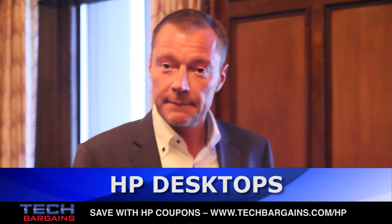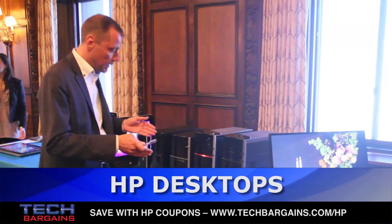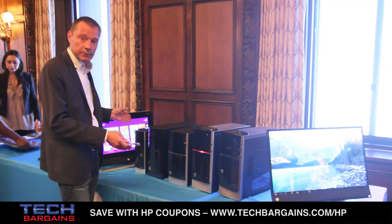Hello everyone, my name is Xavier Lowert. I work at HP and I'm the manager of worldwide consumer desktops, and today we are going to be announcing a brand new line of desktop computers.